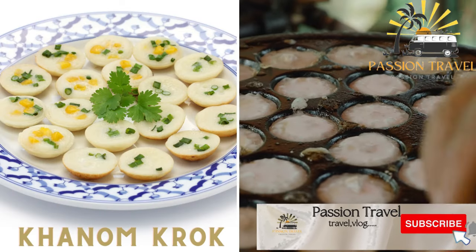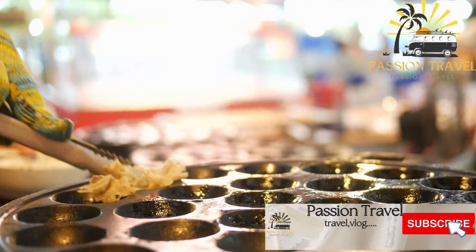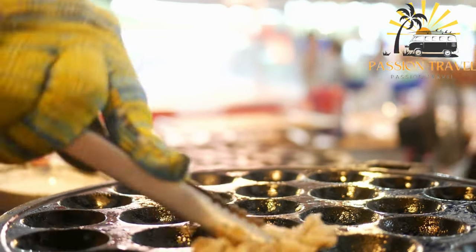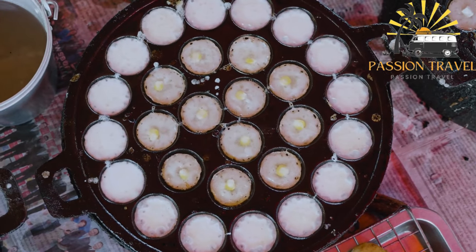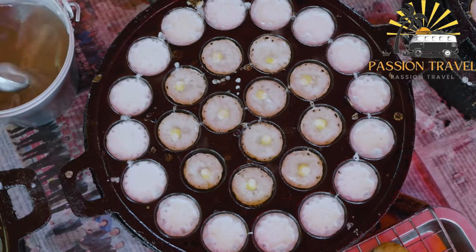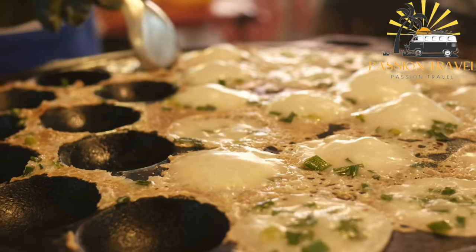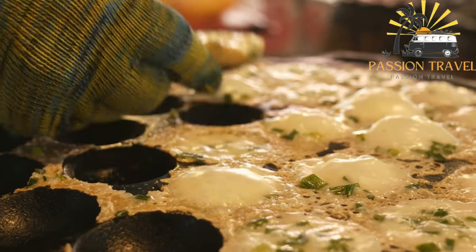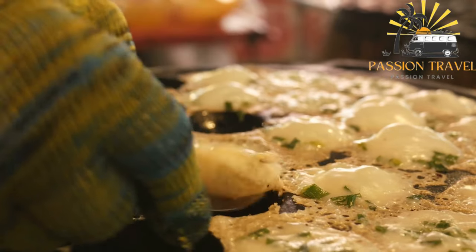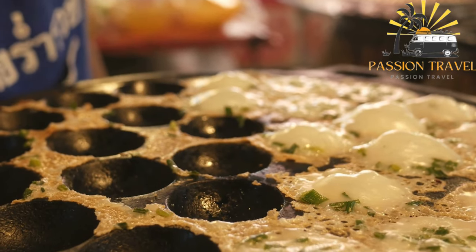Kanom Krok: small coconut milk pancakes with crispy edges and a soft center. Kanom Krok is a delicious Thai street food popular in many parts of Thailand. It is a coconut-based pudding typically made in a special cast iron pan with half-spherical indentations. The batter is made with rice flour, coconut milk, sugar, and sometimes sweet corn, and is poured into the pan to cook until crispy on the outside and soft and creamy on the inside. Kanom Krok is usually served hot as a snack or dessert — a must-try if you visit Thailand.